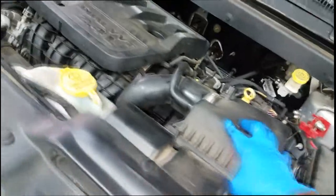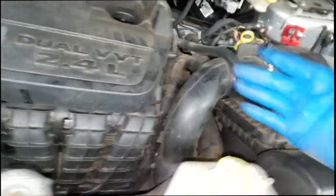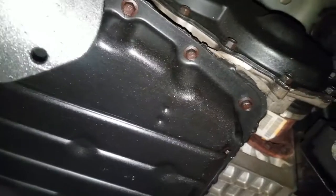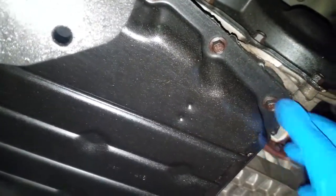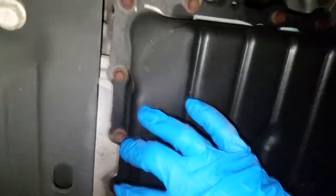Alright, I have the car up in the air. This is the transmission we're talking about — look at this pan. As you can see, this pan has never been off. This is a factory seal. I know because I've seen a million of them; I can tell when the trans pan has been removed.